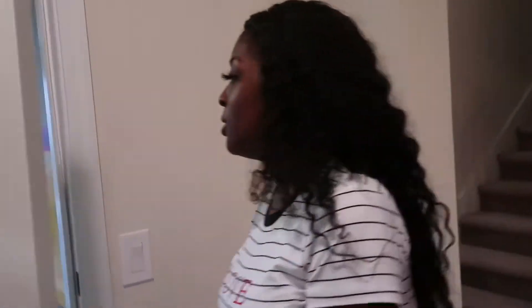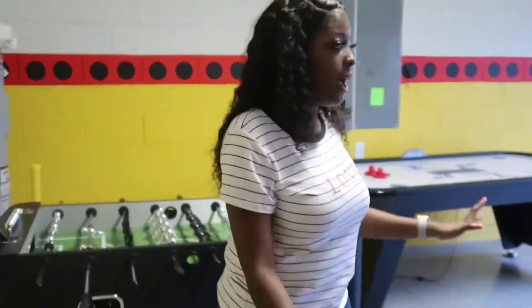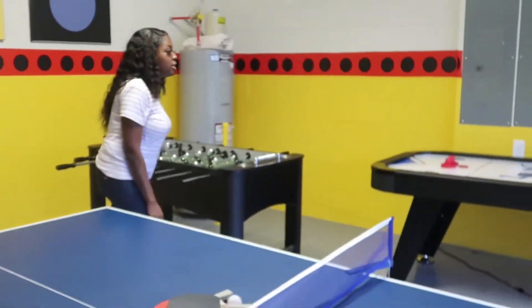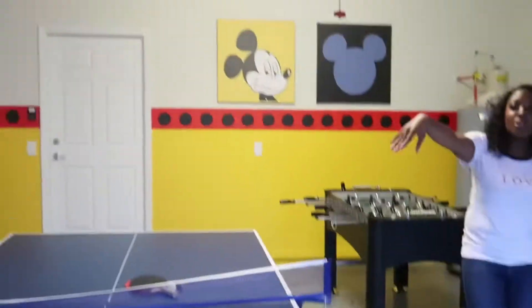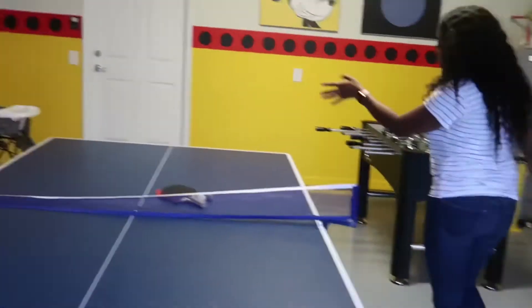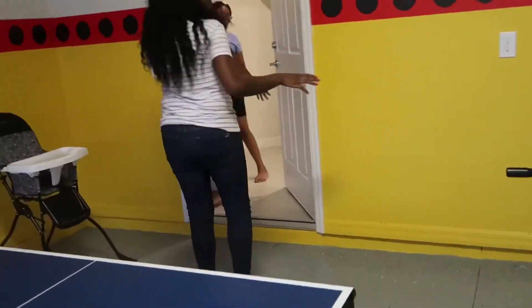Then this right here is the garage and game room. That's not a real license plate. So we have a ping pong table, a football table, and we have an ice hockey table. And then like a little bit of seating over there, just to sit anywhere. Also a high chair, but we don't have baby kids. So then you come back to the house.